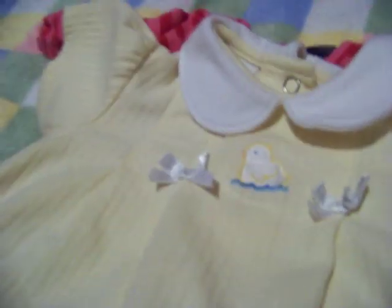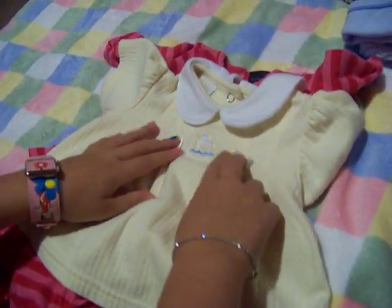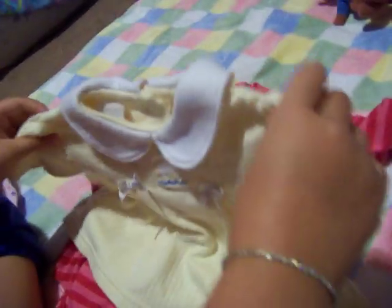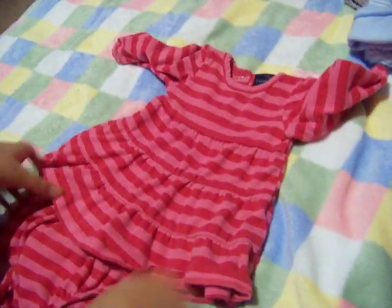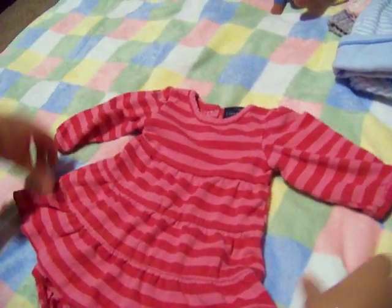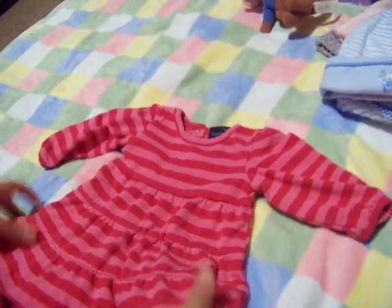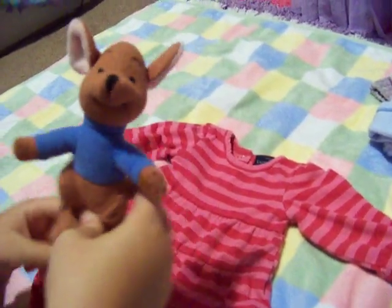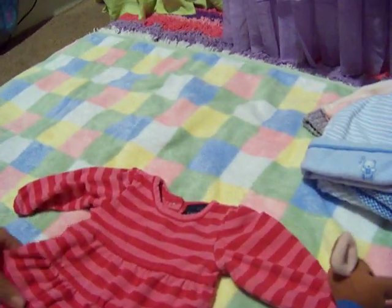This is Ava's too — it had pants but I'm washing them because they had a stain; it's six to nine months but she'll fit it good. This is Ella's — a little strap dress with the diaper cover, just so small and cute. And I got Rue because I collect poo things for the babies — that's really cute.